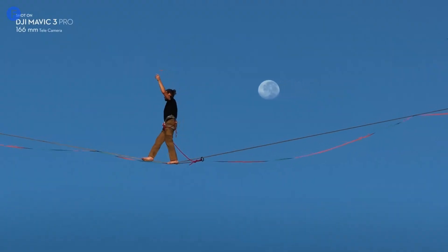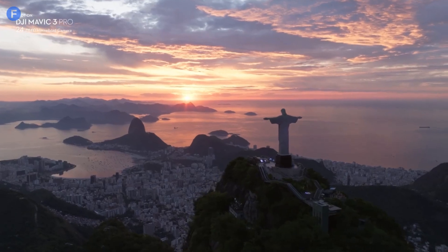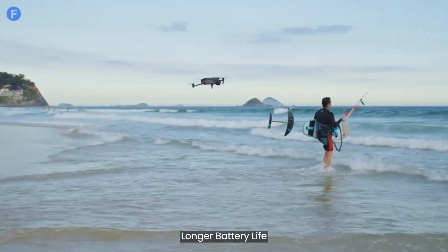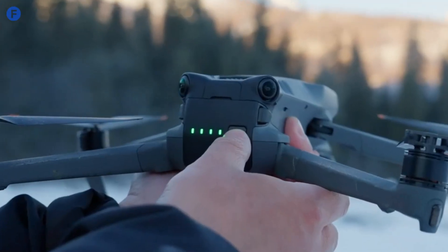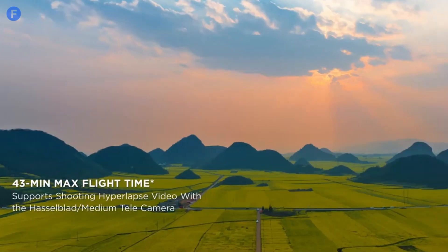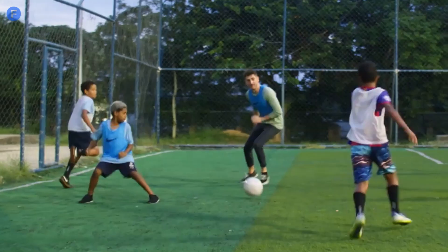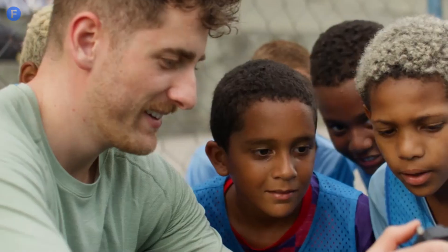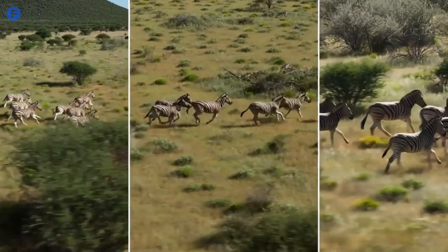Now, on to battery life. While we don't have exact numbers yet, the Mavic 4 Pro's slightly larger body hints at a possible boost in battery performance. The Mavic 3 Series already gives us around 43 minutes of flight time, so we're hoping the Mavic 4 Pro will offer even more. Longer flight times mean more opportunities to get the perfect shot without having to land and recharge.